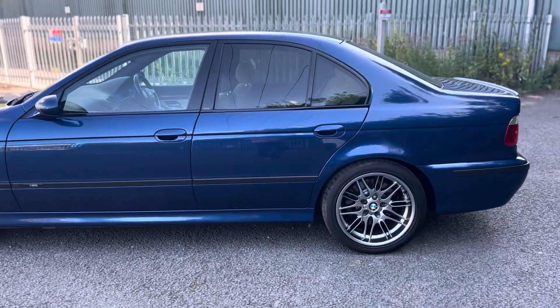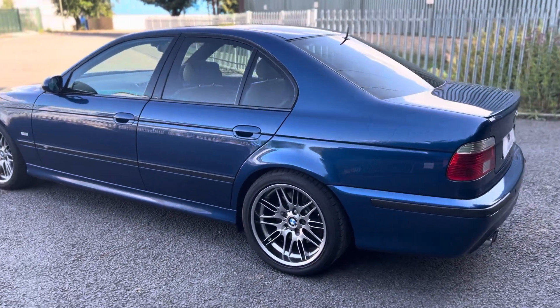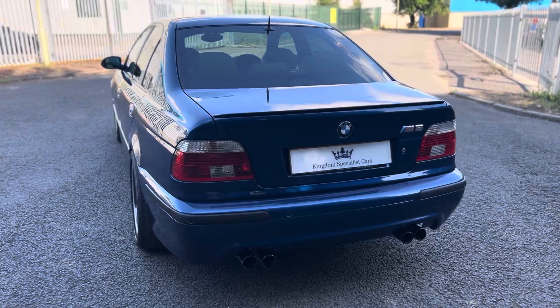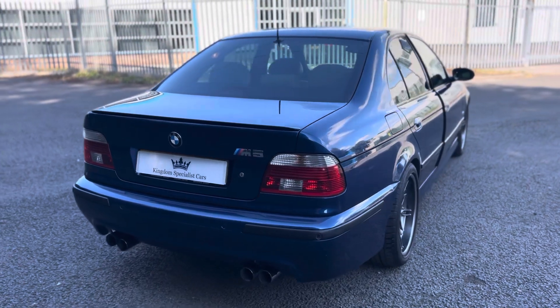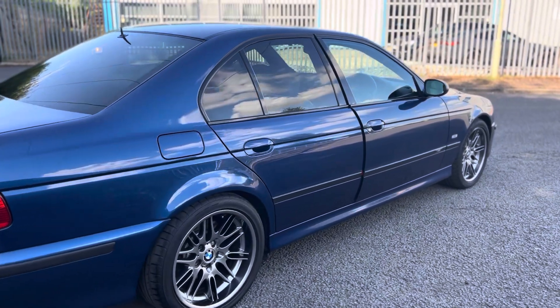Covered 99,000 miles with a full BMW main dealer service history. It's also supplied with a very large file of extra work carried out over its lifetime. It's been a long-term ownership — the most recent owner has owned it from 2010 as part of his collection.